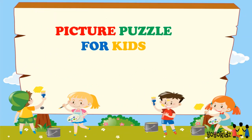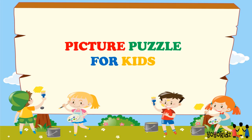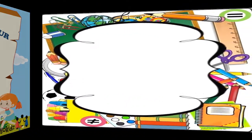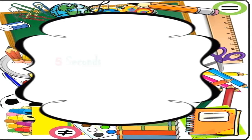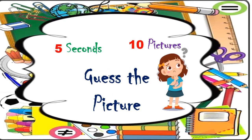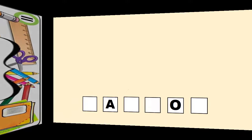Hi everyone! Welcome to your favorite channel, Yoyo Kids. I am back again with another interesting picture puzzle. Today's puzzle is on birds. Rules, as you are all aware, are the same. You will get 5 seconds to answer each puzzle. So kids, time to test your skills. Let's start!